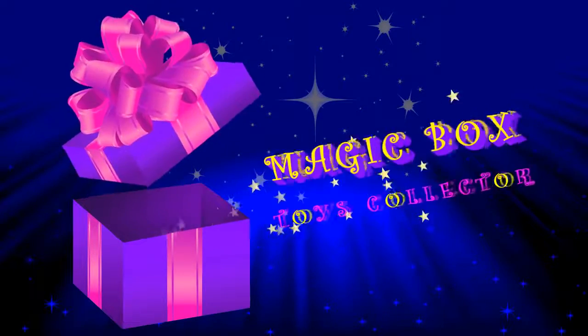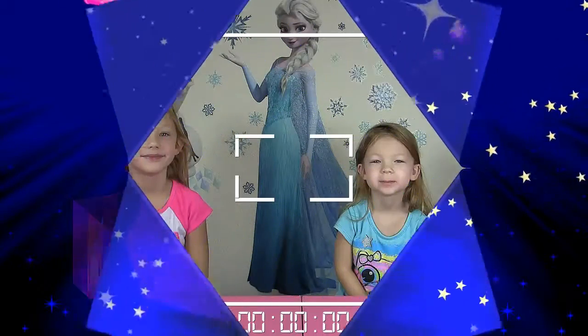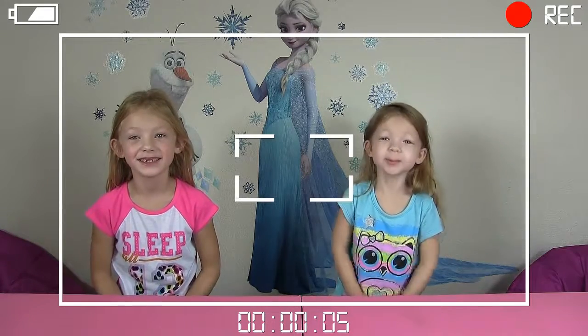Magic Box! Let's see what's inside! Hi guys and welcome to Magic Box. My name is Francesca. Hi, I'm Leah.